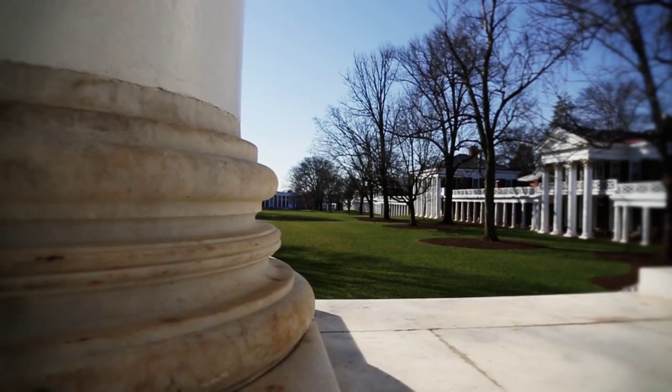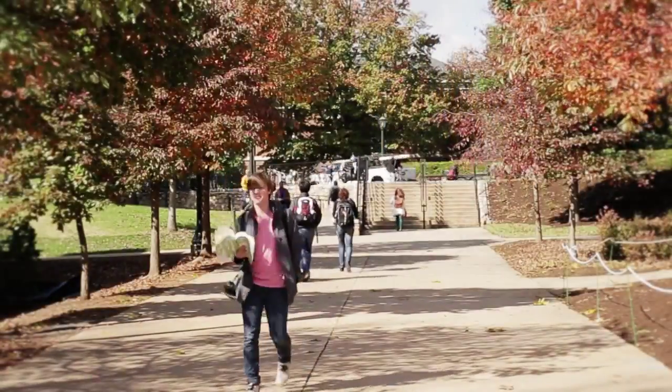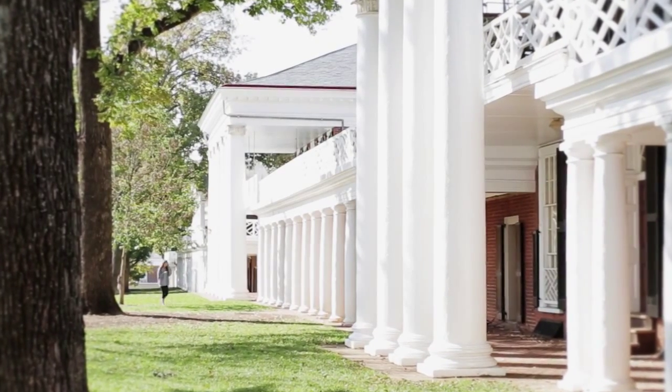Grounds is a very beautiful place. It's really cool that everyone is so spirited and everybody loves UVA, so you're just walking around Grounds and everyone's so happy to be there, happy to be a part of the university. It's just beautiful.